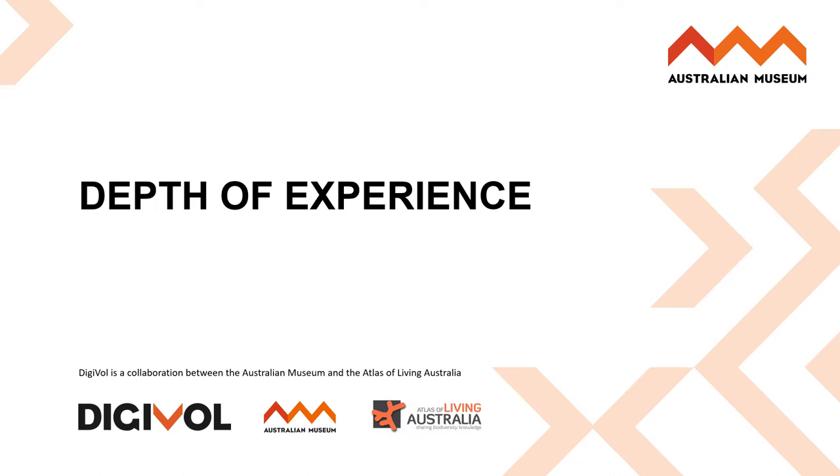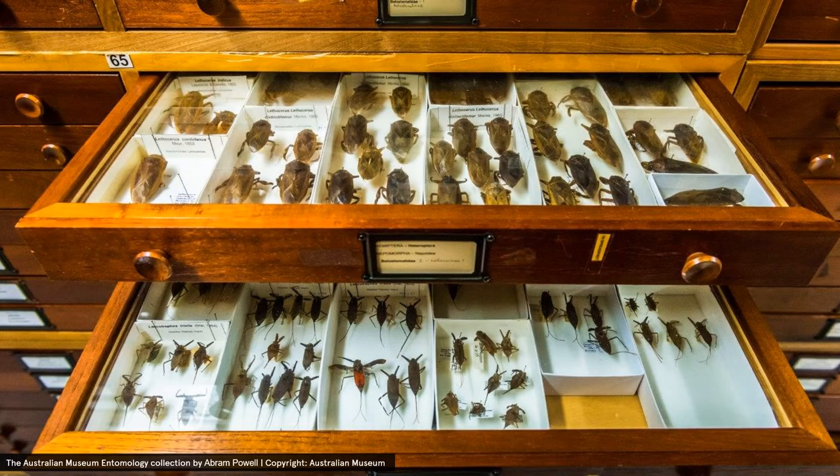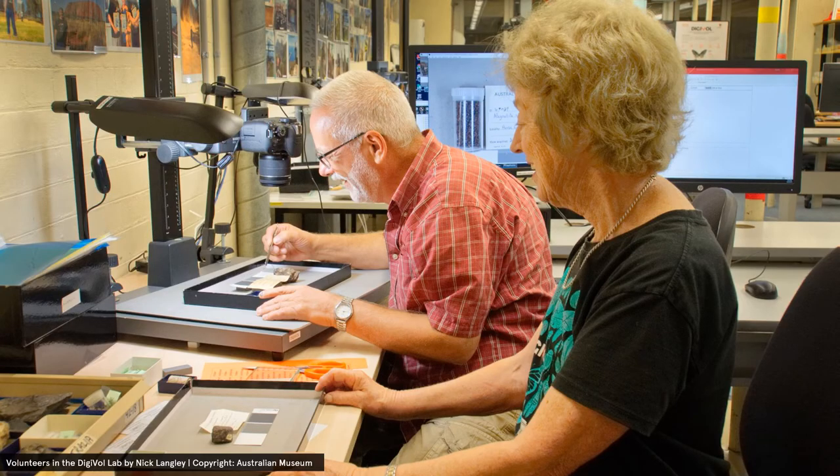The second factor I would like to highlight today is the depth of experience available to volunteers throughout Digivolt. Volunteers can scratch the surface by applying their knowledge of Australian fauna, or dive deep into the history behind collections and objects housed in some of the world's leading research institutes. At the Australian Museum, for example, volunteers are key to not only imaging and transcription of information, but with additional training become validators or quality control for all the transcriptions that take place on the Digivolt platform. This places trust in the volunteer and provides an even deeper insight into the collections, how they are managed and how the data is being used.